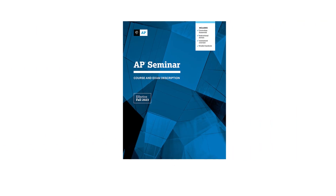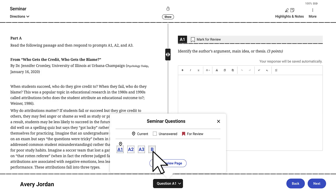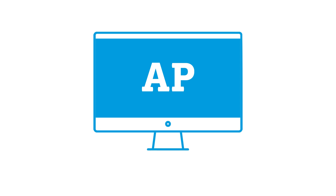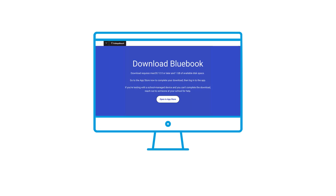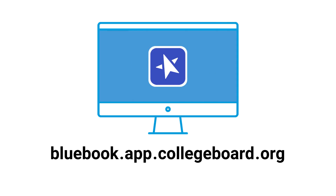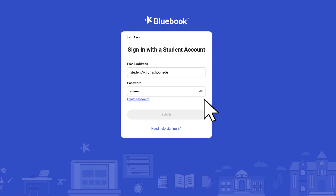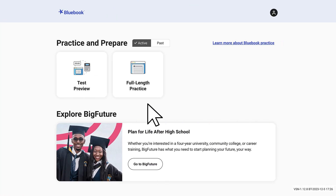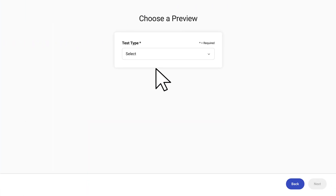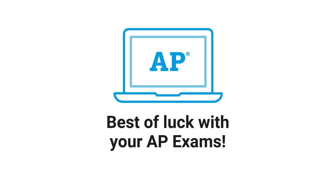Finally, the AP Seminar End of Course Exam consists of three short answer questions and one long essay question. We hope this video has given you a sense of what it will be like to take a digital AP exam. To learn more, students and educators can access the digital experience and preview sample AP exam content by launching Blue Book, signing in with a College Board account, selecting the test preview card, and choosing one of the AP exams to preview. Thank you for your interest in digital AP exams. Best wishes for a great school year, and good luck with your AP exam!